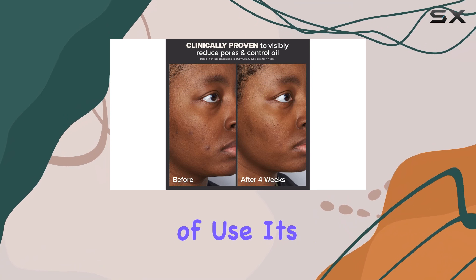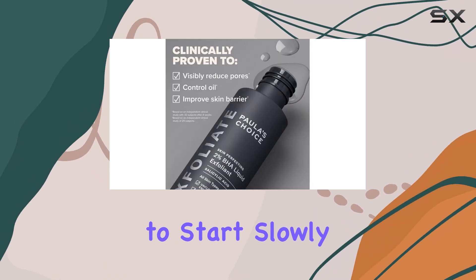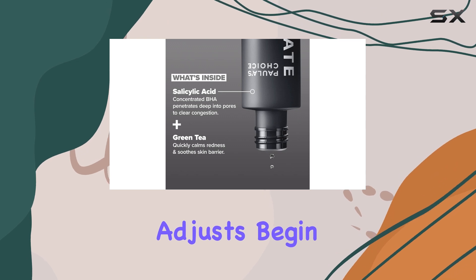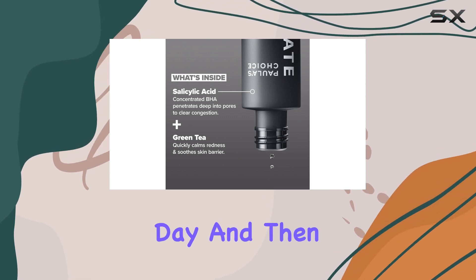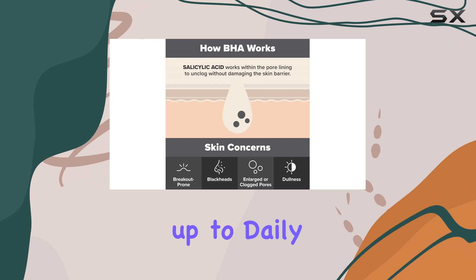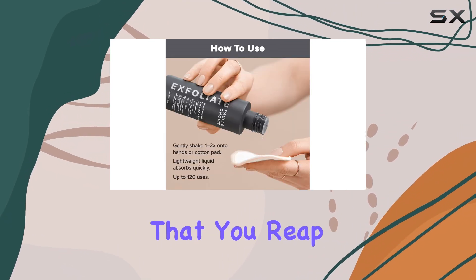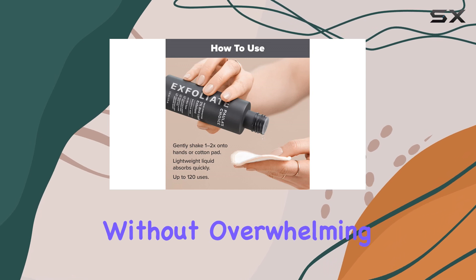In terms of frequency of use, it's recommended to start slowly and gradually increase usage as your skin adjusts. Begin by using the exfoliant once every other day, and then work your way up to daily use if your skin tolerates it. This gradual approach ensures that you reap the benefits of the product without overwhelming your skin.